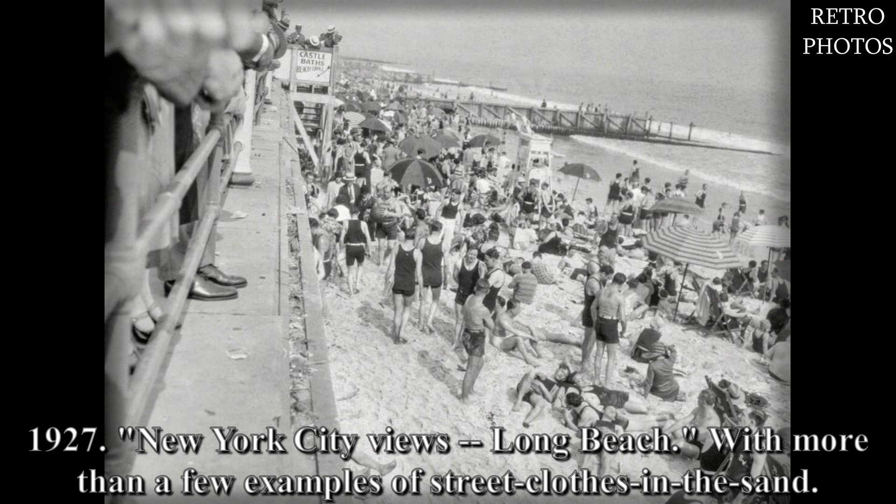1927, New York City. Views of Long Beach with more than a few examples of street clothes in the sand.